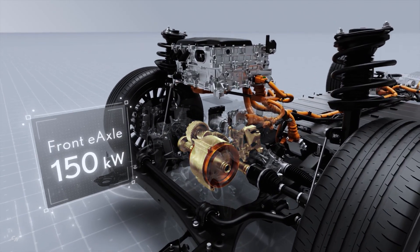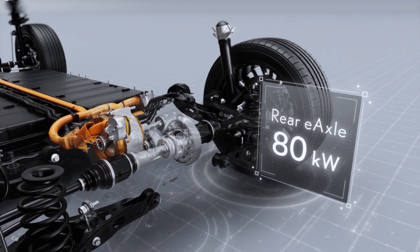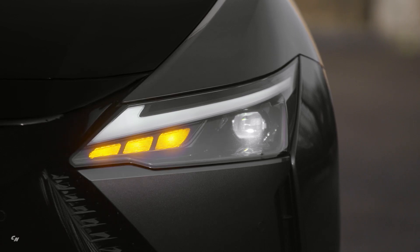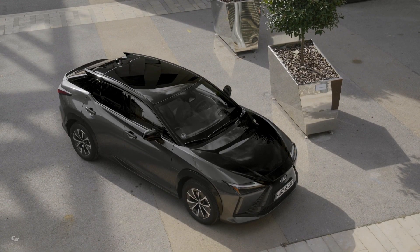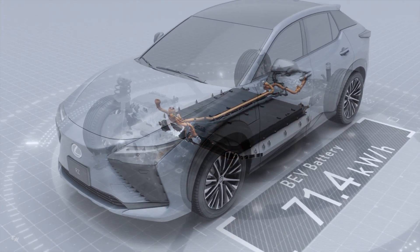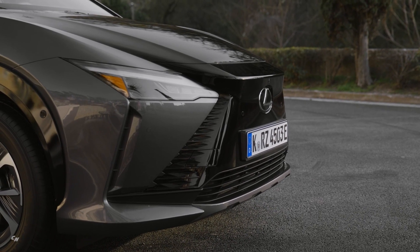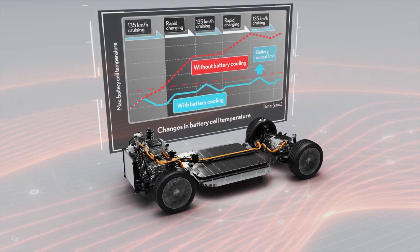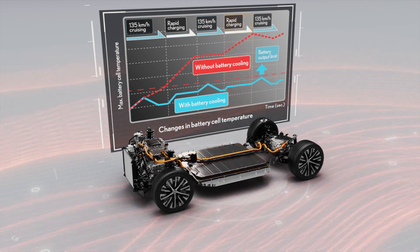Direct4 utilizes two e-axles, driving the front wheels with up to 150 kilowatts of output and the rear up to 80 kilowatts of output. The system manages front-to-rear drive force ratio distribution to achieve improved acceleration and handling stability in line with the driver's intentions. The newly developed high-capacity lithium-ion battery is rated at 71.4 kilowatt-hours to support excellent driving range and driving dynamics. It features a sophisticated thermal management system. When needed in cold conditions, a warming circuit ensures that RZ power and charging speed are maintained, while in hotter conditions, the battery control technology protects the battery, yielding world-class charging capacity retention of 90% or above after 10 years.